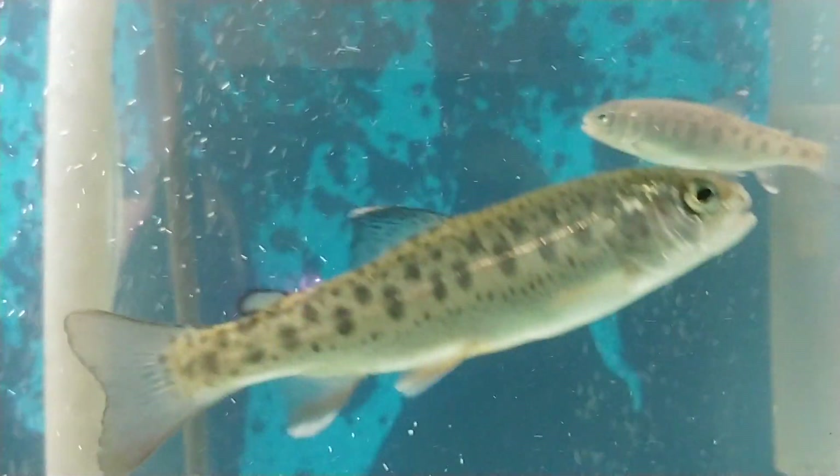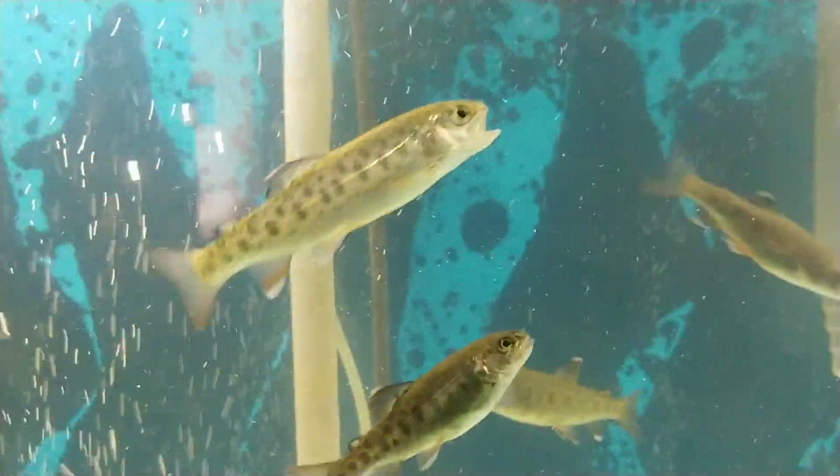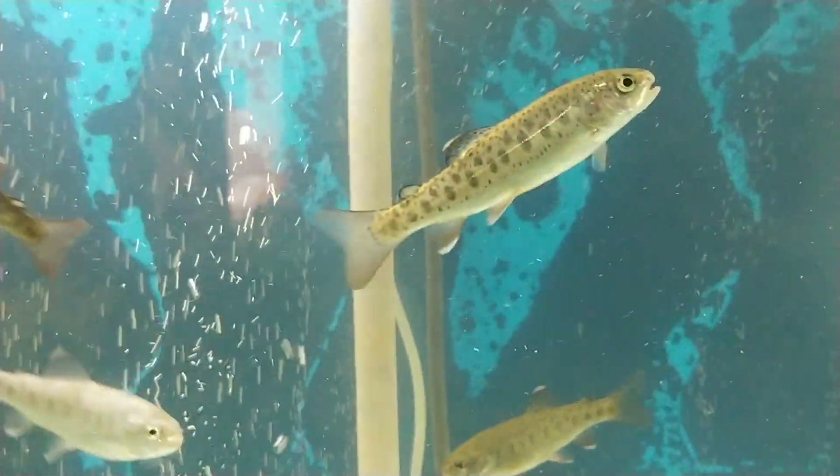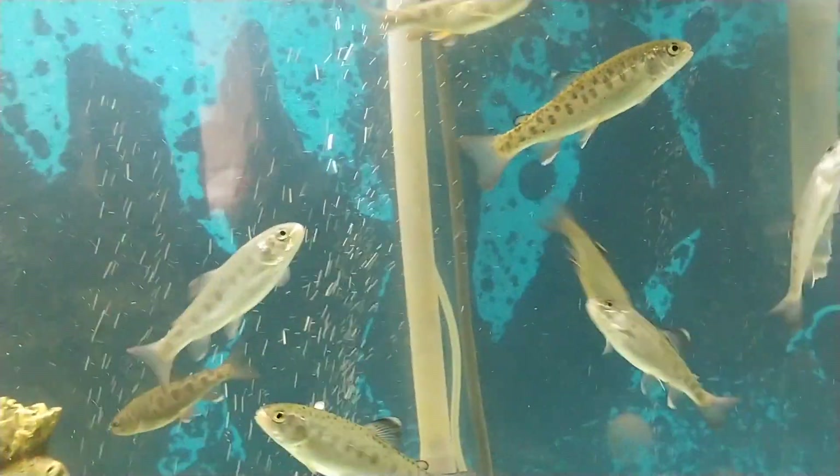They're not very fat right now — they're not getting fed very often — but they're getting kind of long. Anyway, I thought y'all would like to see your fish. They may get to go to the river pretty soon.